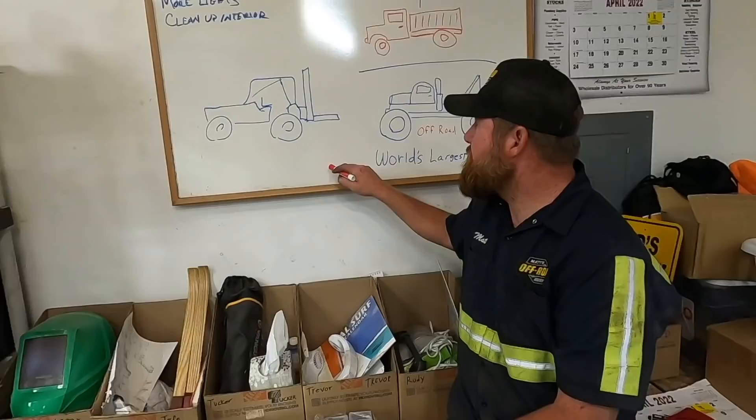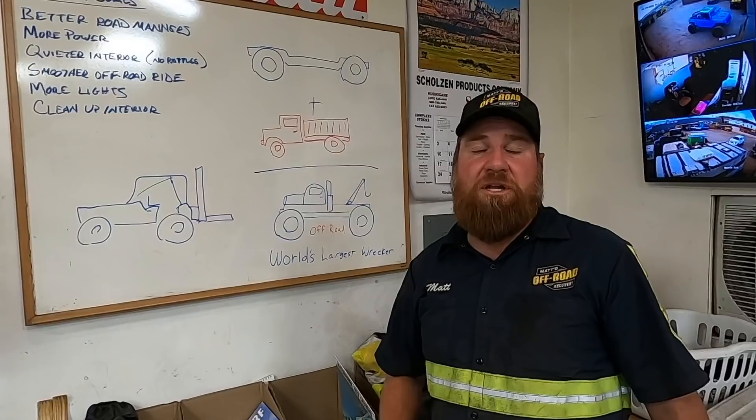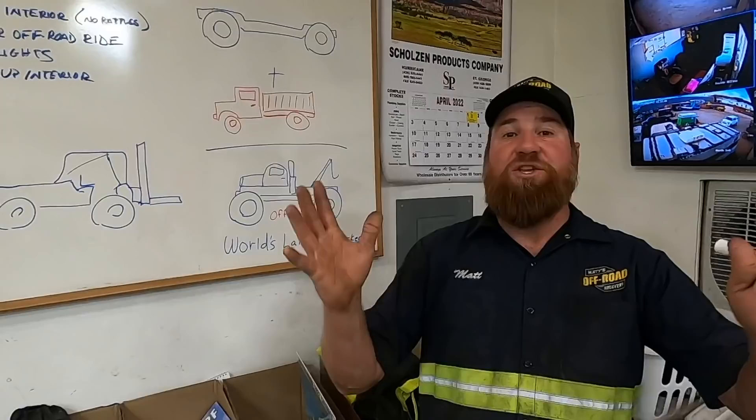Welcome to another day of working in the shop. Let me tell you what we're gonna be doing today. We are gonna be taking the world's largest off-road wrecker frame, adding a dump truck to it using a forklift, and then we're gonna end up with at least the shape of the world's largest off-road wrecker.